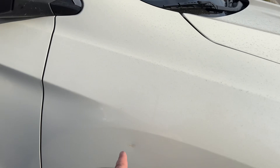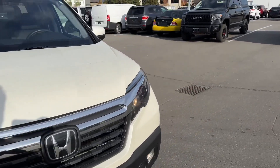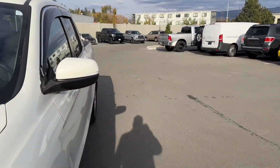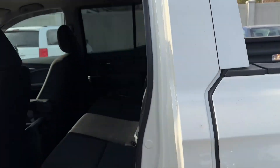A little small chip mark there. Otherwise the body work looks really good. Clicking on the engine — you've got the window vent covers up there as well.